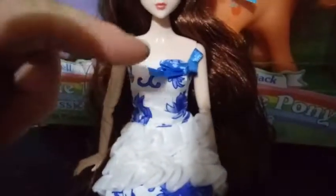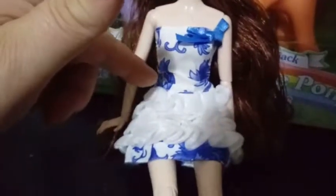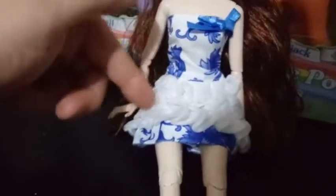Her outfit is a white dress. You can see there's a lot of blue, like a blue ribbon on the top, and it's sleeveless. And she has, like, a blue paisley or flowers type going on. And then she has this tulle that goes around as ruffles on the bottom — there's like three or four different layers. It's super, super cute. And then she's also wearing some white flat shoes.